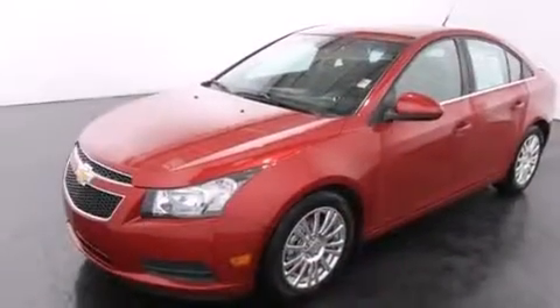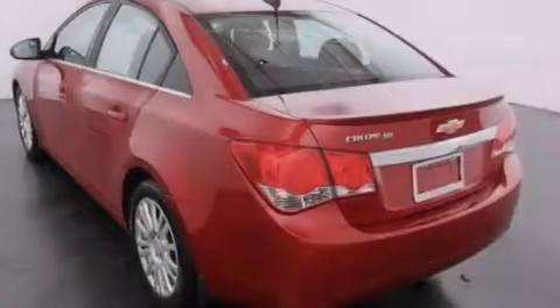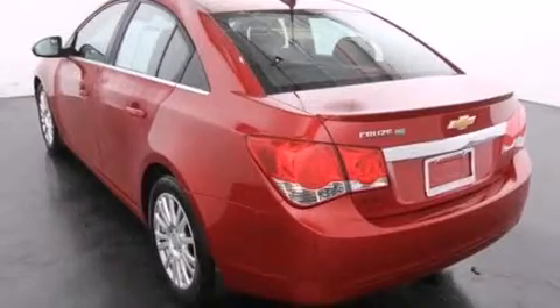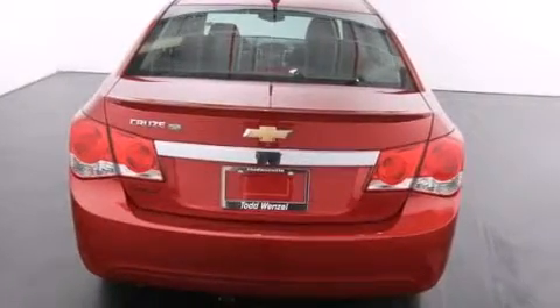Its top features and packages include a navigation system, a performance package, traction control and stability control systems, alloy wheels, and a tire pressure monitoring system.